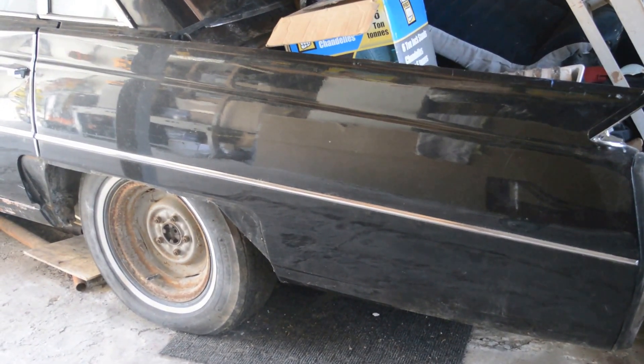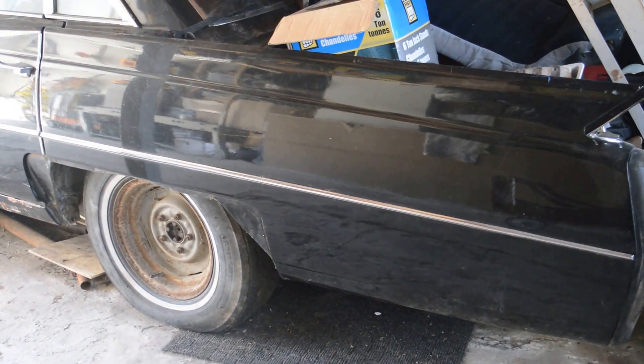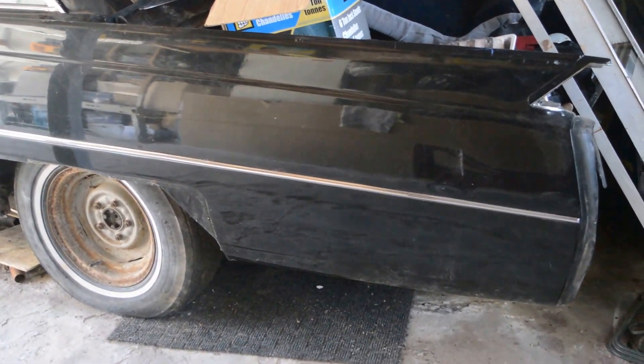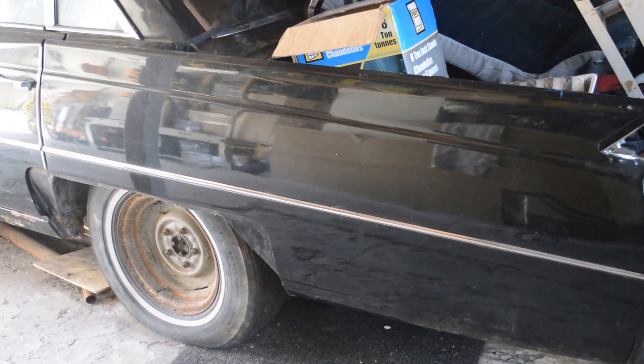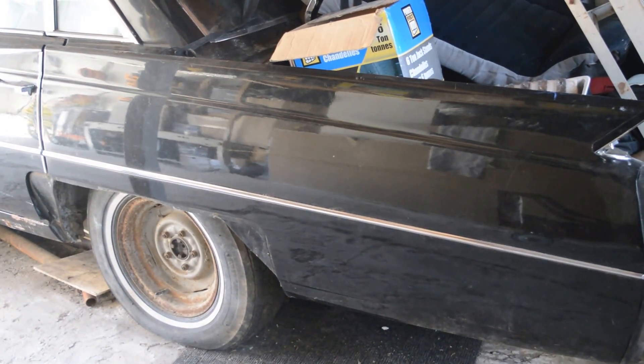One of the reasons I started my YouTube channel was to try and help people who restore cars in general, but my passion is Cadillacs. I want to let you know how I got going on my 64 — I put an ad on the internet for 64 Cadillacs, any condition, and two came up.